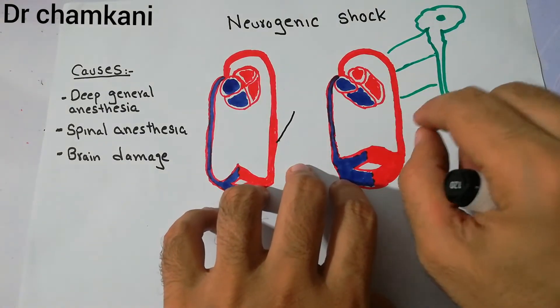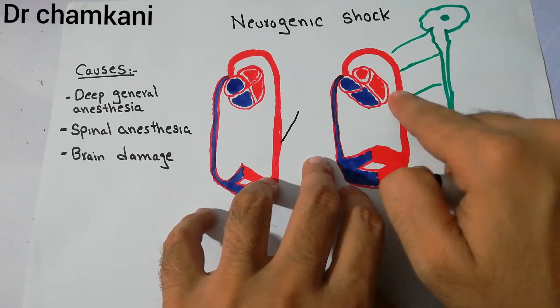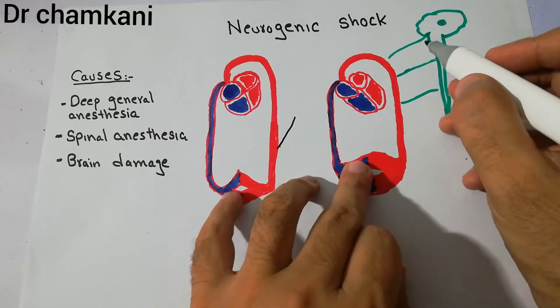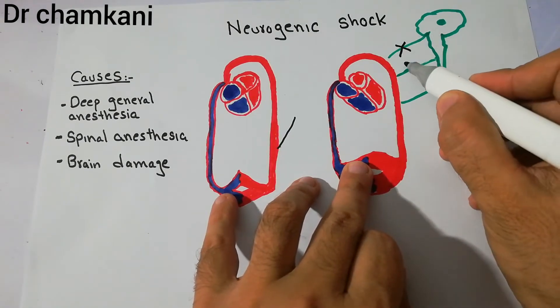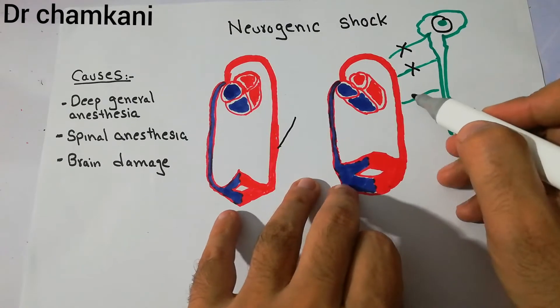There are conditions which lead to this loss of tone. The tone comes through sympathetic nerves from the brain and the spinal cord. When there is damage to these nerves — the sympathetic nerves or the vasomotor center in the brain which sends signals to the blood vessels — this condition develops.